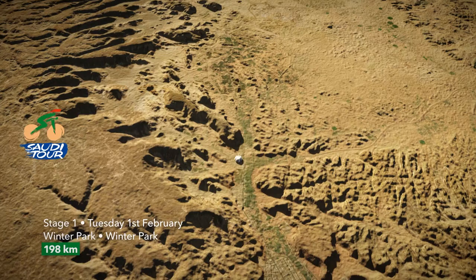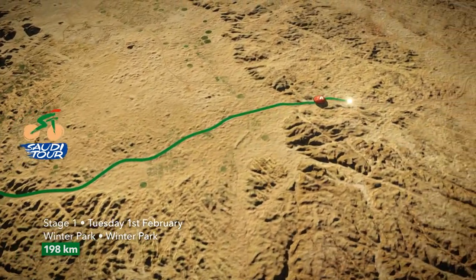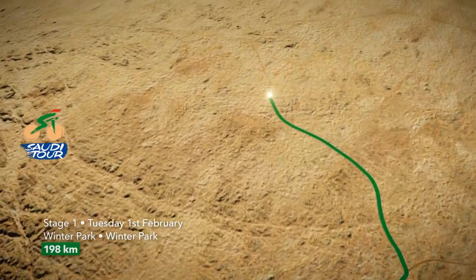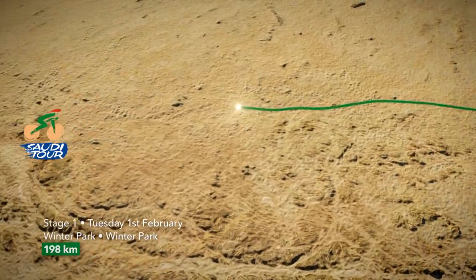Today's curtain racer is a flattish run of just under 200 kilometres to and from the Winter Park. It has been pretty windy in recent days, but the gusts had died down by this morning, meaning there was less chance of echelons and chaos in the peloton. With no major climbs, a bunch sprint was looking very much on the cards.